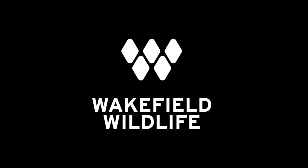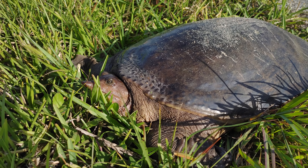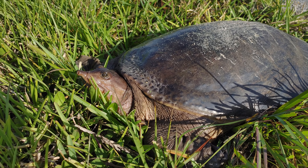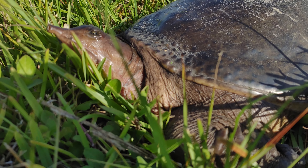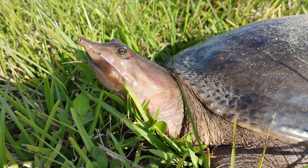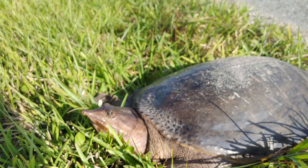Look at the size of this thing. That's my size 12 boot. My goodness, he's huge. Just want to make sure he's got to cross the road. Don't want him to become any more of a pancake than he already is. I love their little snorkel nose. So cute.